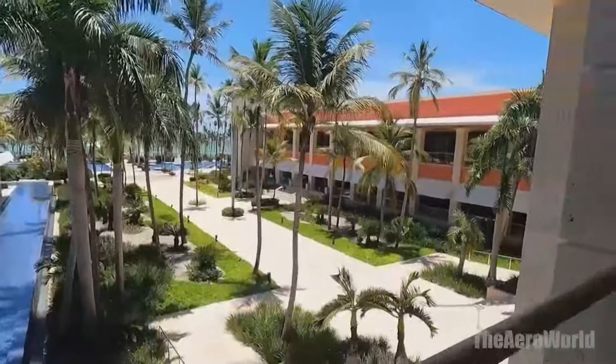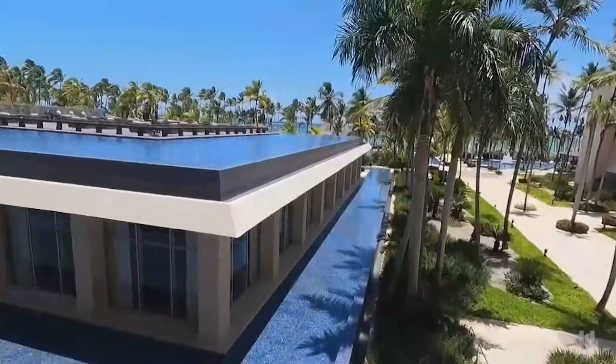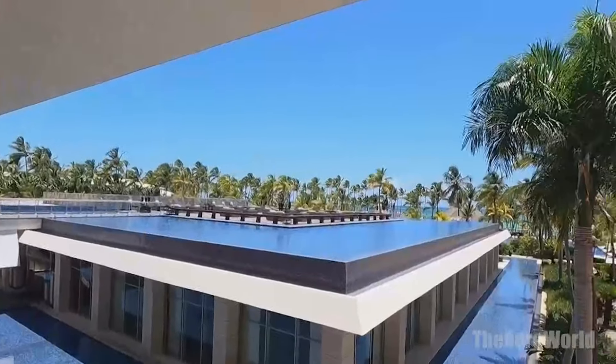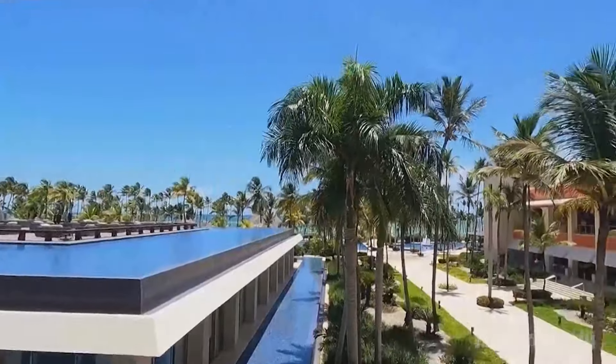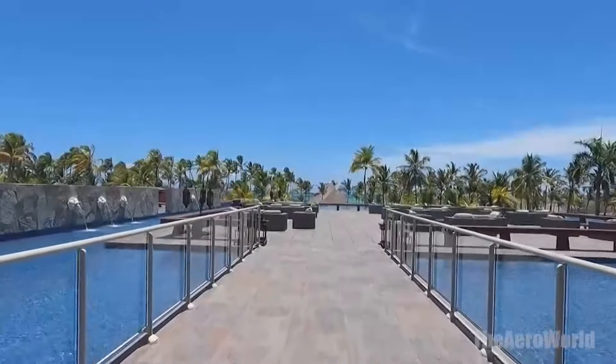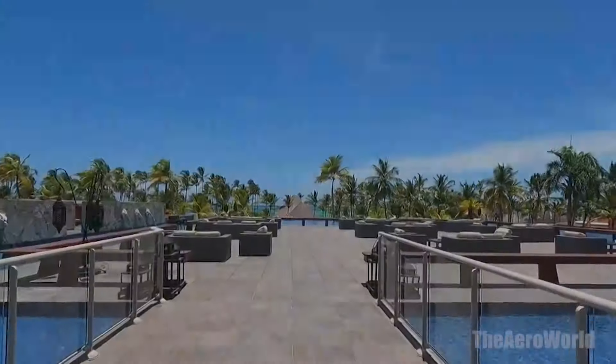It's the attention to detail, the commitment to excellence, and the warm Dominican hospitality that make Barcelo Bavaro Palace not just recommended, but a must-visit destination on your travel list. Prepare to be enchanted by the beauty, thrilled by the activities, and pampered beyond measure. This is where memories are made, where luxury meets paradise, and where your dream vacation becomes a reality.